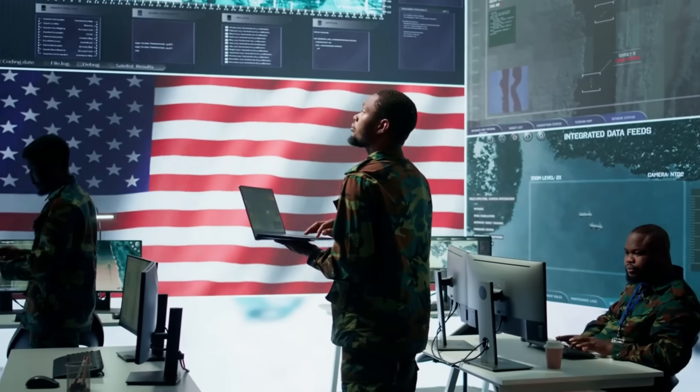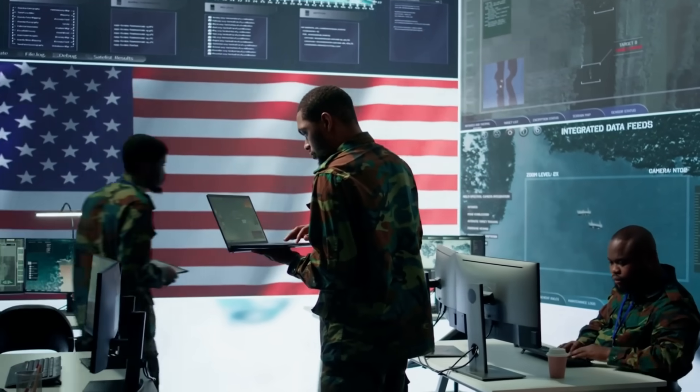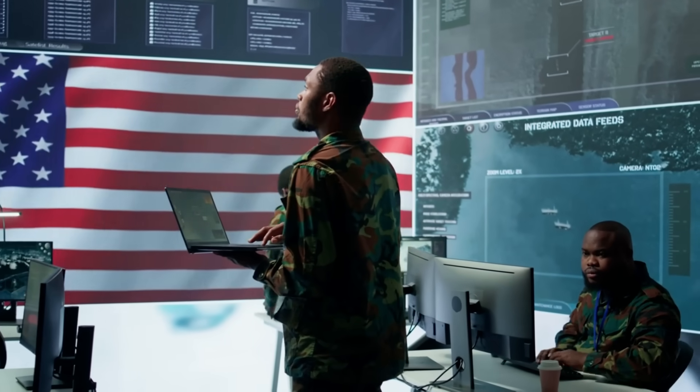This is why the United States Navy remains untouchable at sea. Not because American ships are larger or more numerous. Not because American missiles are faster or more powerful. But because American systems complete the kill chain before adversaries finish asking permission to fire.